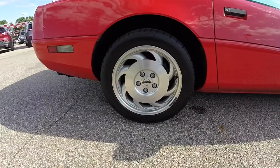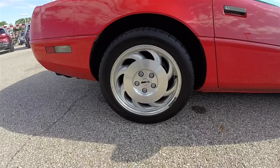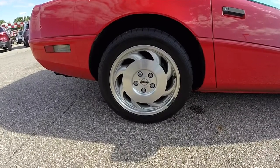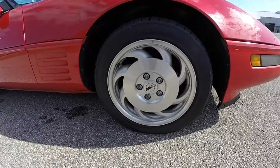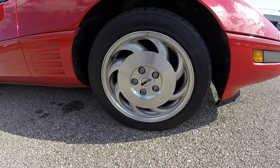You have staggered wheel size with 17-inch painted aluminum wheels all around. The rear tires are 285/40-ZR-17s, and up front the tire size is 255/45-ZR-17.